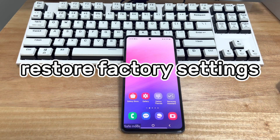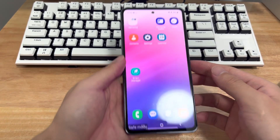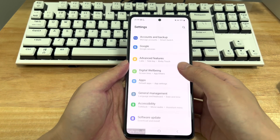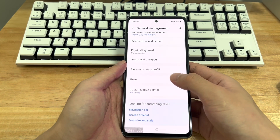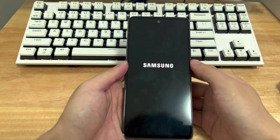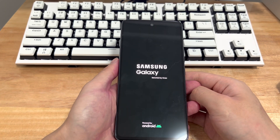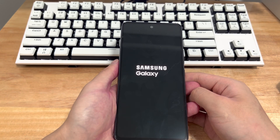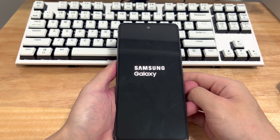Method 6 is to restore factory settings. Follow these steps to factory reset your phone: click Settings, enter General Management, find and click the Reset option, then find and click Restore Factory Settings. After clicking factory reset, your phone will be erased and restored to factory settings. Your Android phone should restart automatically — if not, force restart using your phone's key combination. After restarting successfully, check if the phone can exit safe mode normally.